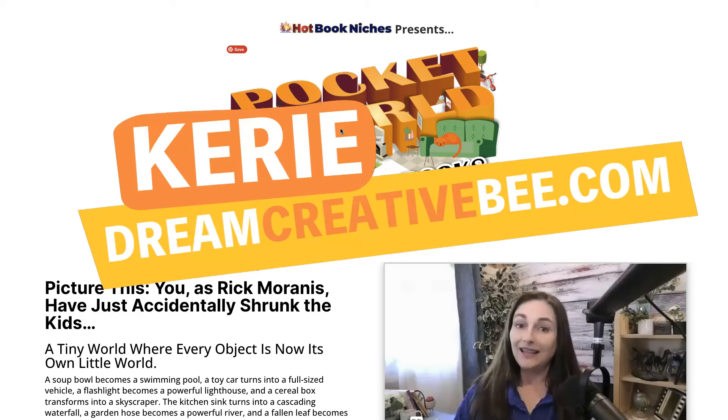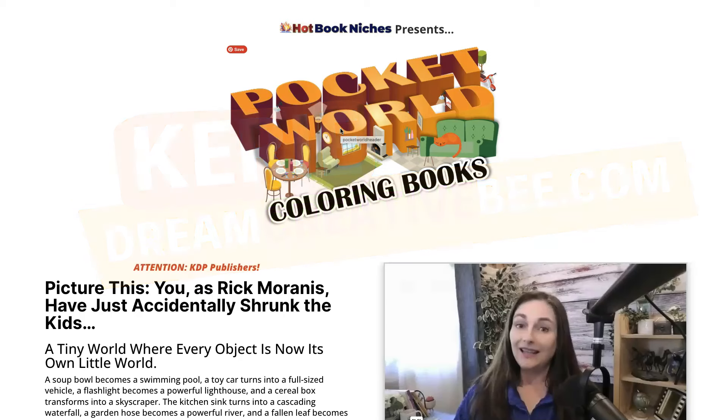Pocket World Colouring Books. Hi, Kerry here from DreamCreatorBeat and welcome to my channel. Today I am reviewing a new course brought to you by Michelle Brugbeker and team. I'm going to be honest — I am part of that team where I have done some training in Affinity.